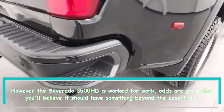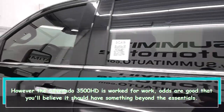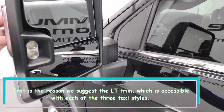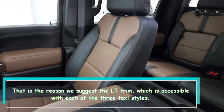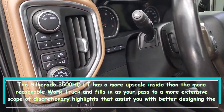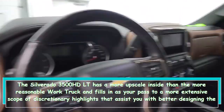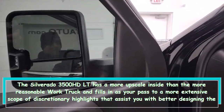Since the Silverado 3500 HD is built for work, odds are you'll want it to have more than just the basics. That's why we recommend the LT trim, which is available with all three cab styles. The Silverado 3500 HD LT has a more upscale interior than the more affordable work truck and serves as your gateway to a wider range of optional features that help you better tailor the truck to your personal preferences.